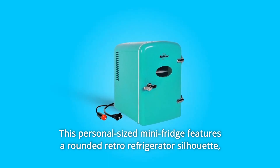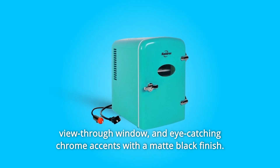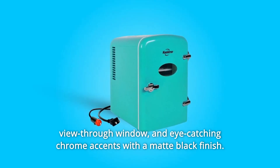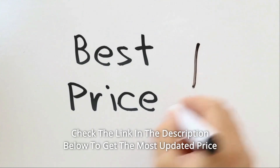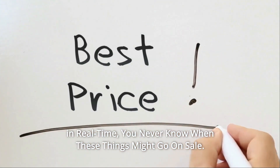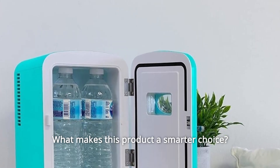This personal-sized mini-fridge features a rounded retro refrigerator silhouette, view-through window, and eye-catching chrome accents with a matte black finish. Check the link in the description below to get the most updated price in real-time — you never know when these things might go on sale.